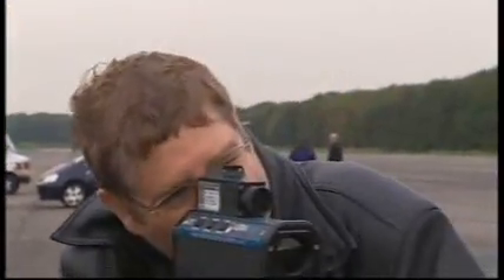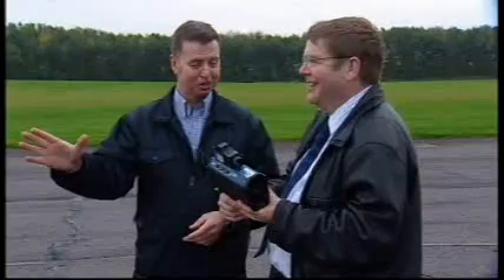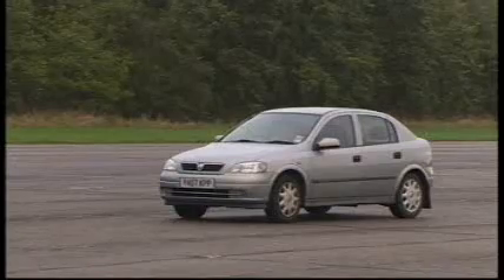Stationary car — what do you do? Well, I have a stationary car, I've got a speed meter, let's see how fast the car's going. 8 miles an hour — incredible, isn't it? It's absolutely static, 8 miles an hour. They wouldn't normally point at a stationary car, but of course if the car had been moving, this speed would have been added to the speed it was travelling at. So if it was going just under the speed limit of 30 miles an hour, it'll be doing 37 or 38 miles an hour as far as this is concerned. That's a conviction.